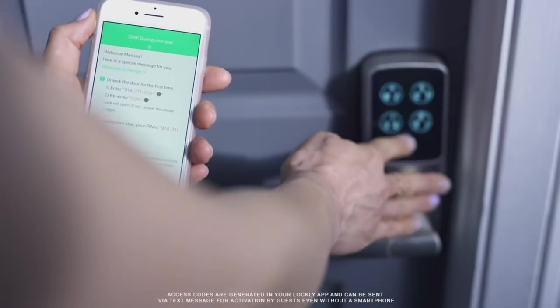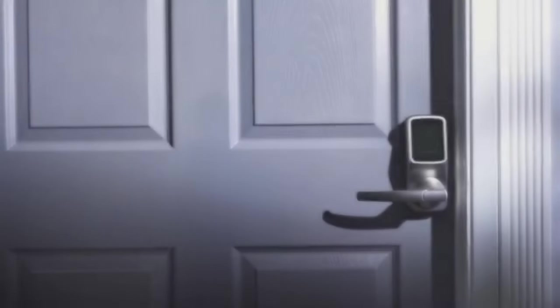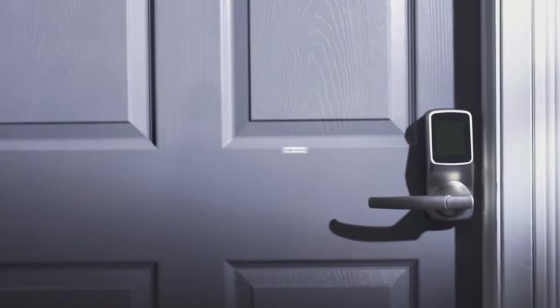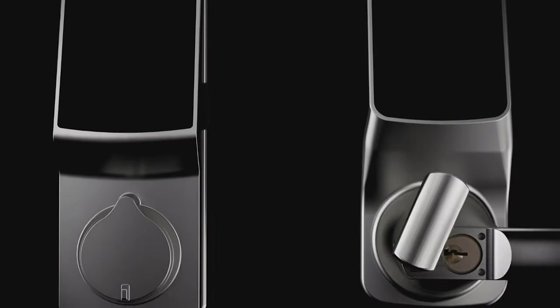All the features work remarkably well and you can have complete peace of mind. The Lockley Secure Plus smart lock is for those looking for the best option to secure their access codes. You will miss the ability to control it remotely, though, since this smart lock does not connect via Wi-Fi and uses Bluetooth only — you must be in range to operate it. If you prefer a secure lock with fewer tech-heavy features, you should opt for this lock.